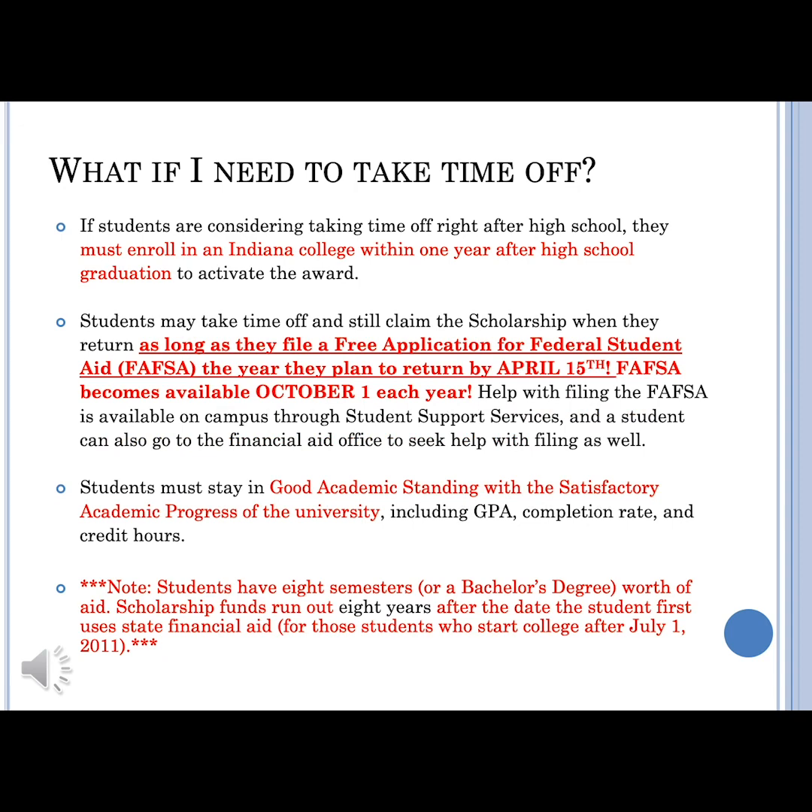If at any time you think you might need to take time off of school, I would encourage you to pause and read this slide. You have only eight years from the time that you start using state financial aid to use the full eight semesters worth of your student aid.